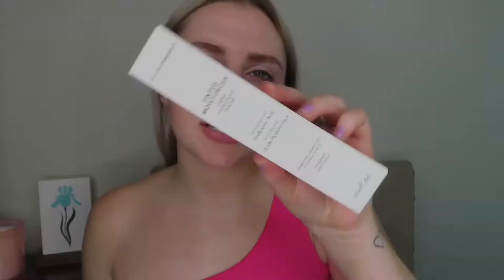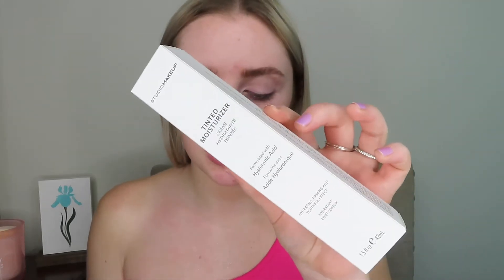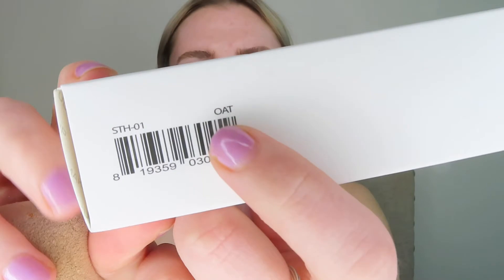The next item in the box was a choice item and this is the Studio Makeup Tinted Moisturizer. It's a tinted moisturizer with light to medium coverage formulated with hyaluronic acid to combine hydrating skin care benefits with lightweight coverage and a glowy look, retailing for $35. I got to choose this one. I really like the packaging on this. I can't remember what shade I picked — I think it's the shade Oat. It does come with a pump and I'm just going to pump it on my sponge.